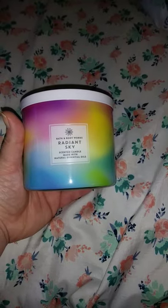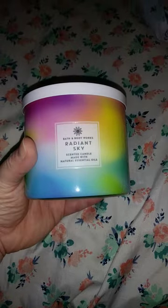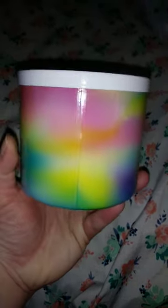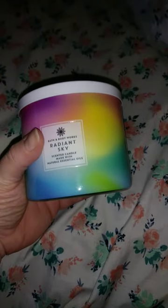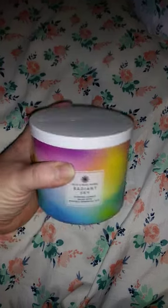Hey y'all, this is a new candle from Bath and Body Works called Radiant Sky. Let's talk about the packaging first — it is absolutely gorgeous. I love the rainbow colors, and whoever came up with this packaging design, keep doing what you're doing, because packaging always gets me and it's right up my alley. It's absolutely beautiful.